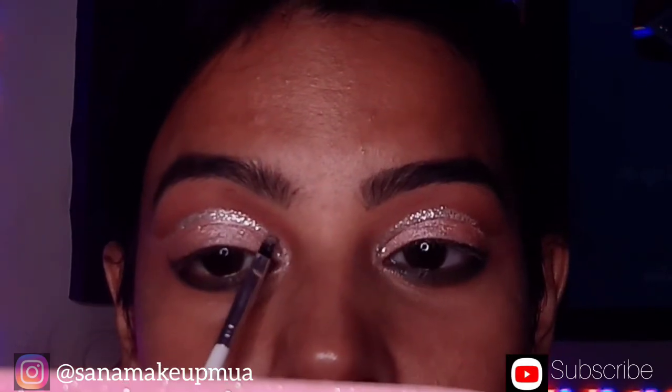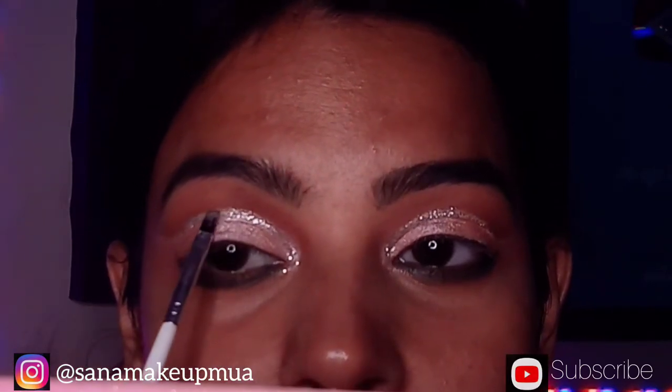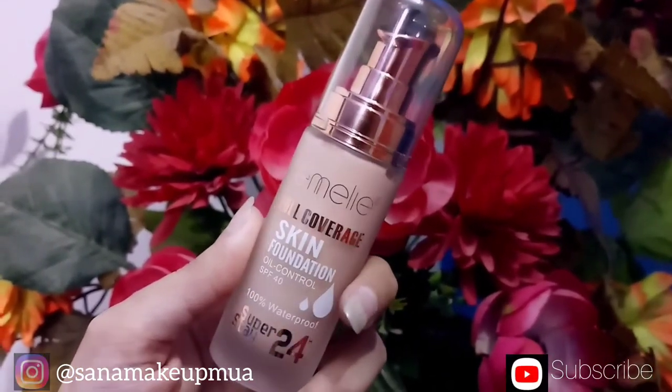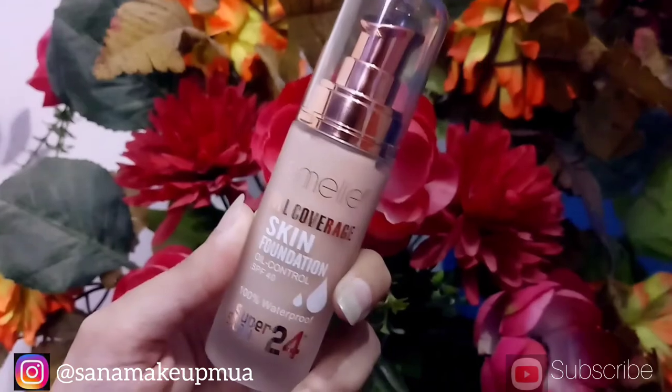I can do this on my eye with my brush. I love this paint effect. Then I will use a coverage foundation for my face.